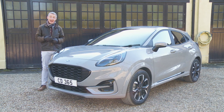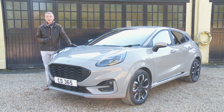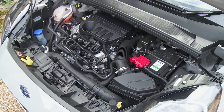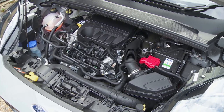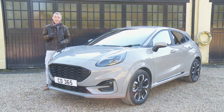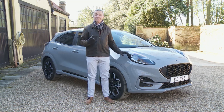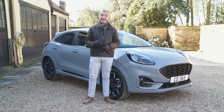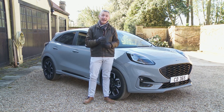The Puma pricing structure from launch reflects figures at the upper end of the small SUV segment. Ford decided not to offer entry-level Zetec trim or the lower-spec 95 PS version of the one-litre EcoBoost engine available on the continent, so the entry-level point for UK buyers was what would usually be mid-range Titanium trim. That explains why British customers at launch were looking at between £21,000 and £24,000 for the mainstream models. This particular test car lists at around £26,000 - that's for plush ST-Line X trim with a few extras.